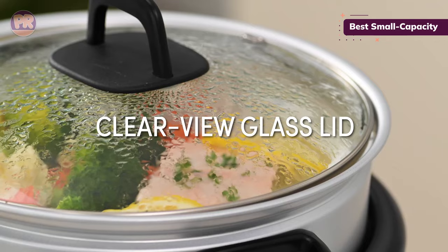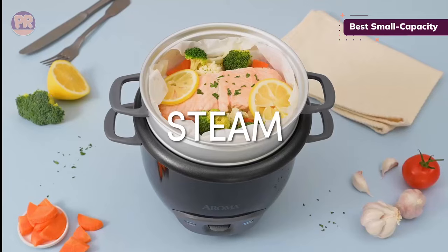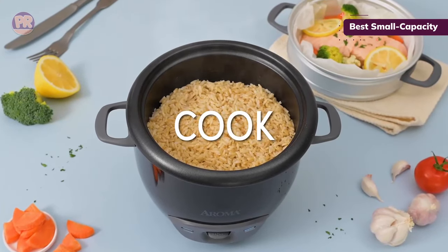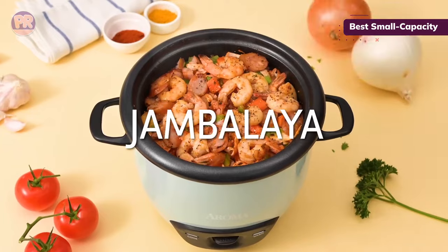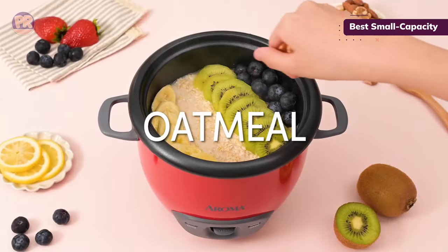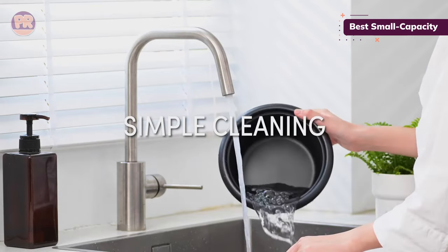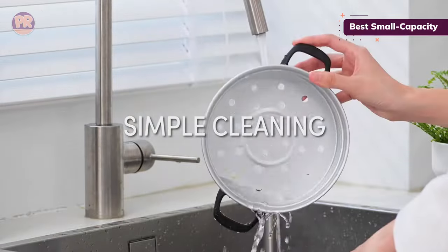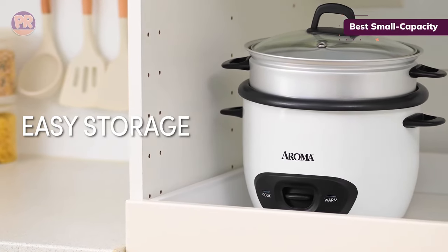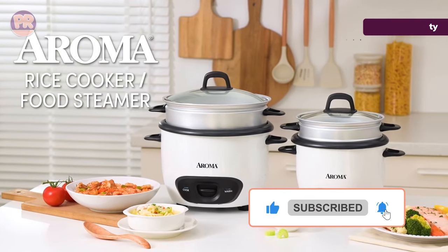In testing, the Aroma did decently, though there was some variability from batch to batch. Jasmine rice came out perfect once and overdone a second time. A small capacity means that small variances in the exact amount of rice and water make a big difference — measure carefully. The machine automatically turns to keep warm mode when done cooking, though the rice started to harden and stick to the pot after a short time, so we wouldn't recommend letting keep warm run for too long. And this thing costs just 20 bucks — if you're not looking for a large rice cooker or one with a lot of bells and whistles, this model's a steal.